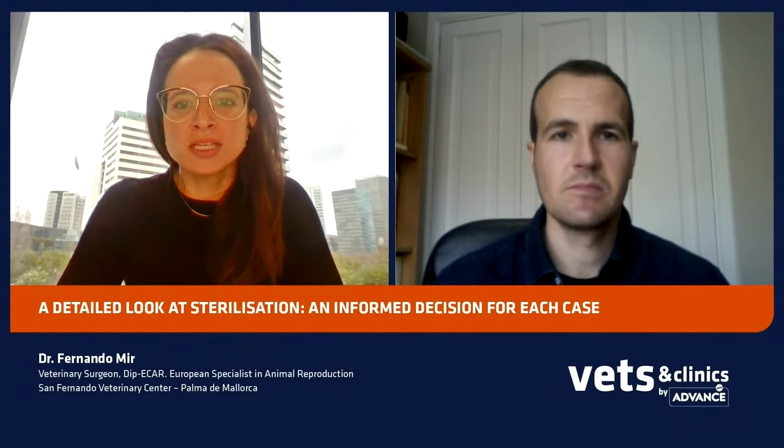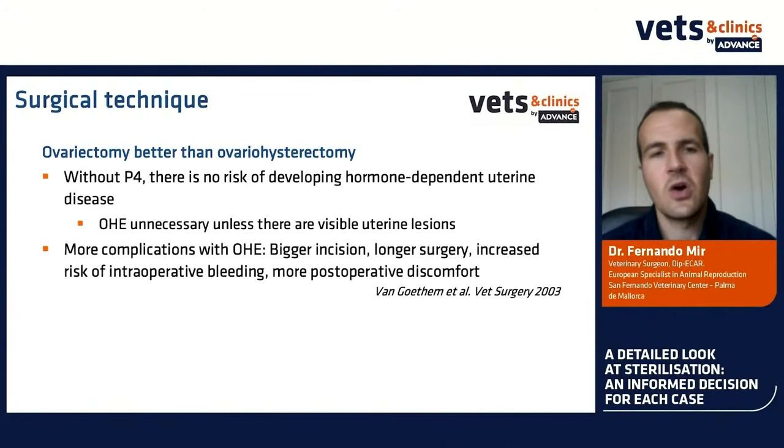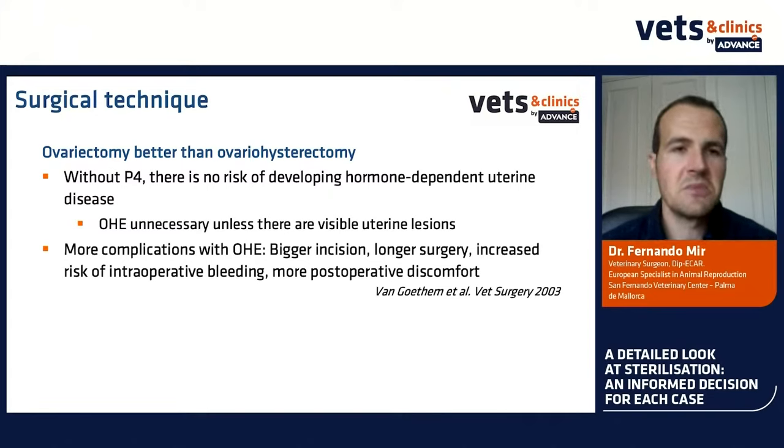Now we have a big picture of the advantages and disadvantages of sterilization. Let's move to another typical question: which is the most appropriate technique for sterilization? This is a very typical question for young vets. Ovariectomy and ovariohysterectomy — the aim of both is to remove the ovaries. Without progesterone, there is no more risk of developing hormone-dependent uterine disease. We can say that ovariohysterectomy is unnecessary unless there are visible uterine lesions, so ovariectomy is better.